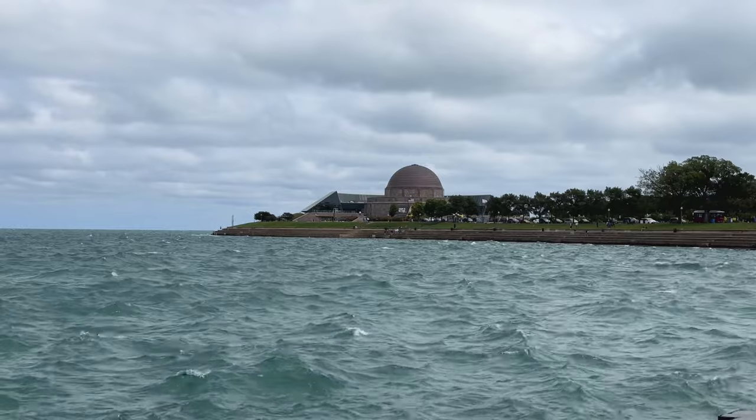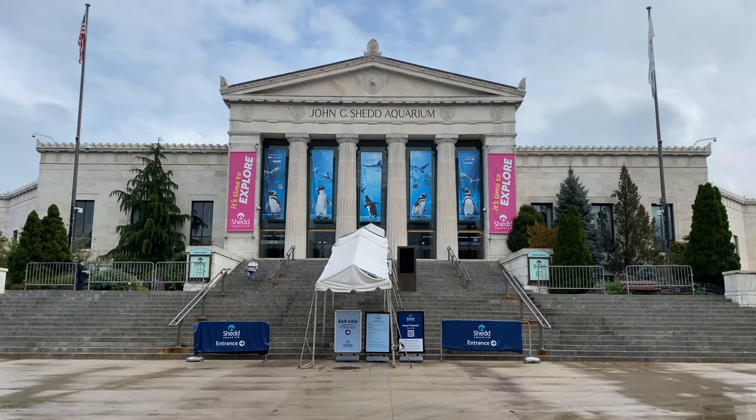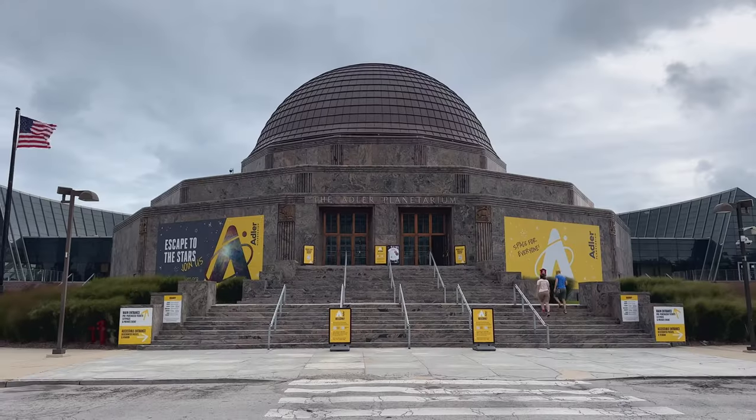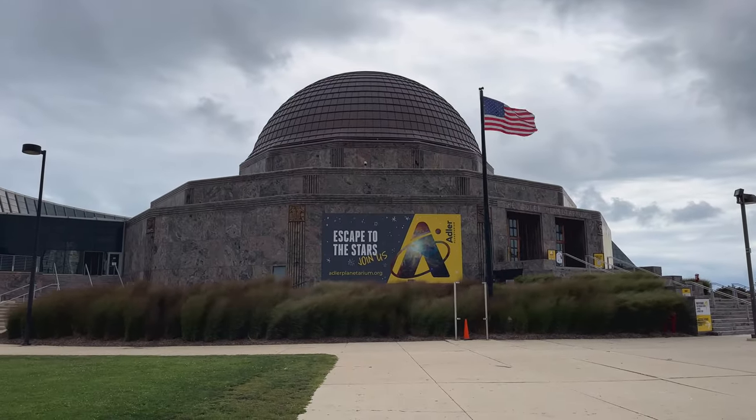Located in the Museum Campus alongside Lake Michigan, near the Field Museum and the Shedd Aquarium, Adler Planetarium is a museum founded in 1930 and is dedicated to astronomy and astrophysics. It's a pretty cool looking building too.